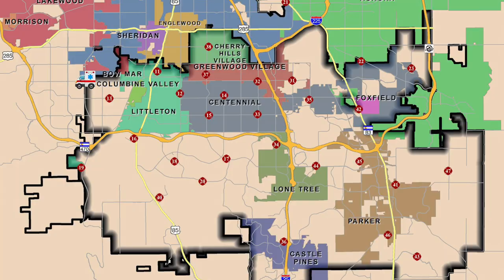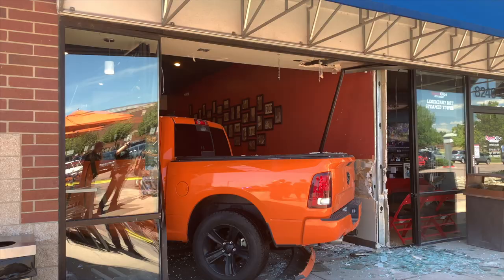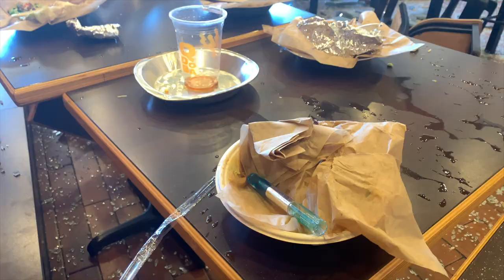That's right — we had two trucks crashing into buildings. The first one: we also responded with West Metro Fire on this call. A truck crashed through the front of a Qdoba restaurant on West Bowles Avenue. The driver was transported to the hospital for evaluation. Thankfully, no one was injured in the restaurant and the structure was stable.